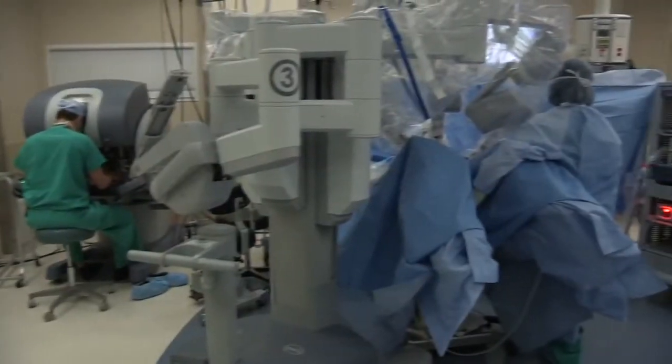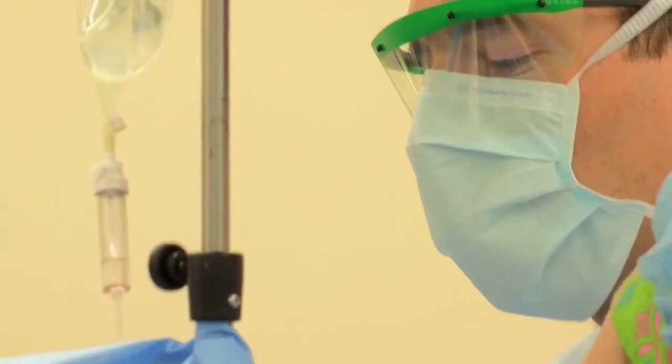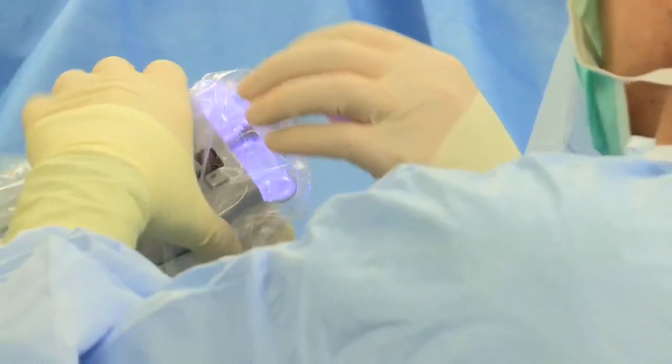The benefits are that during surgery we can actually see better and move better, which allows us to perform a better operation, resulting in less blood loss and less chance for infection. Afterwards you'll have less pain because you have three little incisions versus a big abdominal incision. These things allow us to let you go home the next day, and as opposed to having a very long recovery period such as the traditional six to eight weeks, you can be back to doing what you normally do in two to four weeks.